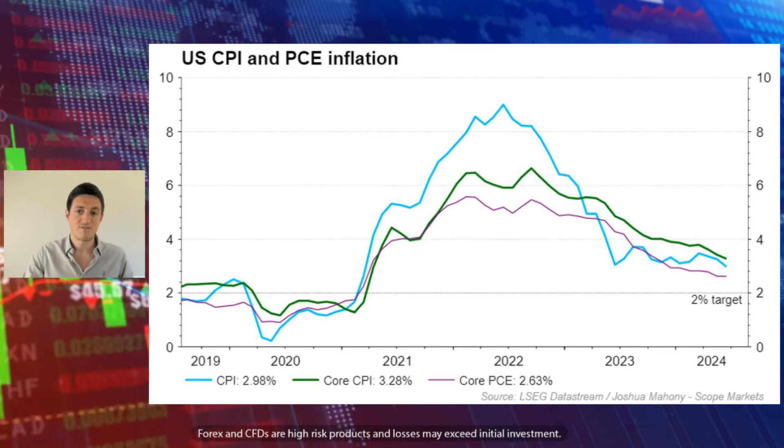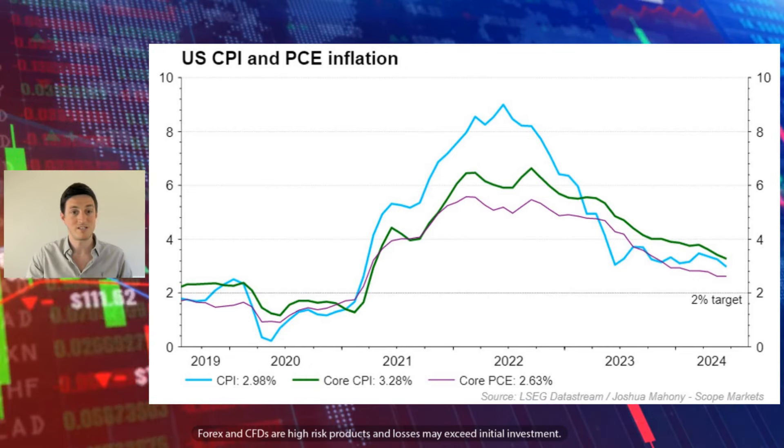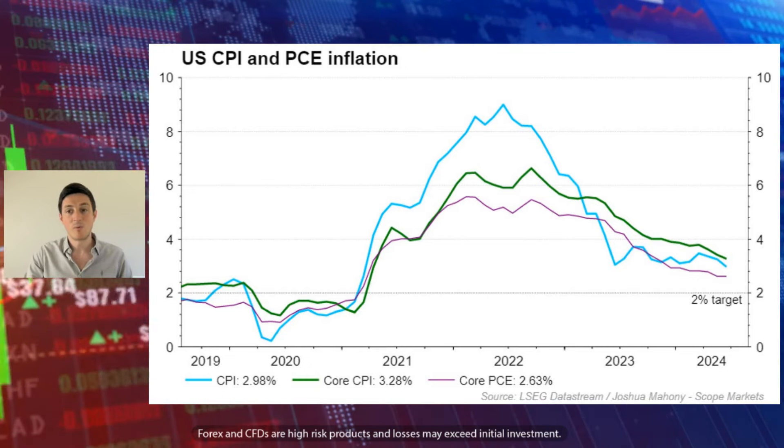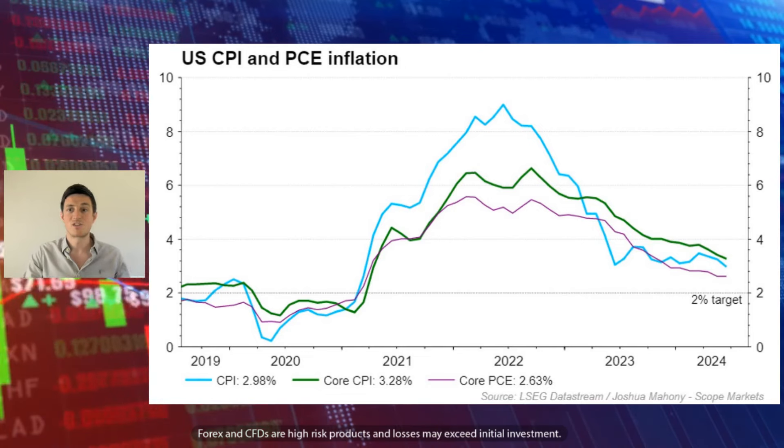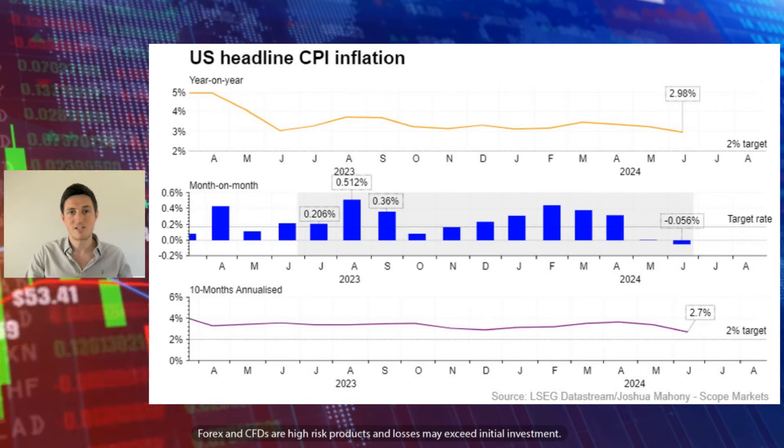Bear in mind that the Federal Reserve aren't going to act when they hit 2%. They're going to act when they see a pathway to 2%. So we need to know that we're going to hit 2% in a few months' time, for example, for them to start to take action. So we can try to figure out when exactly that might happen.